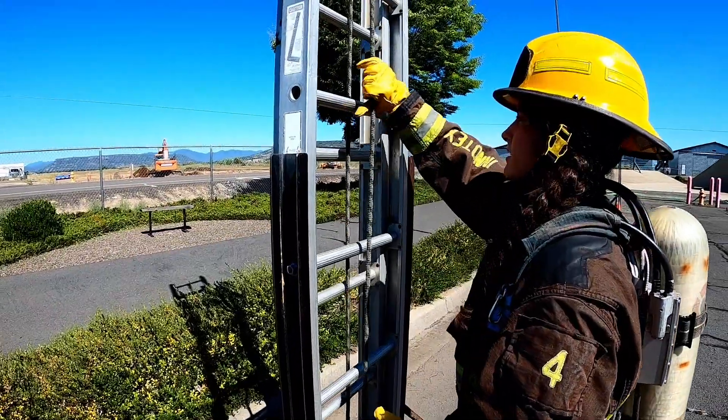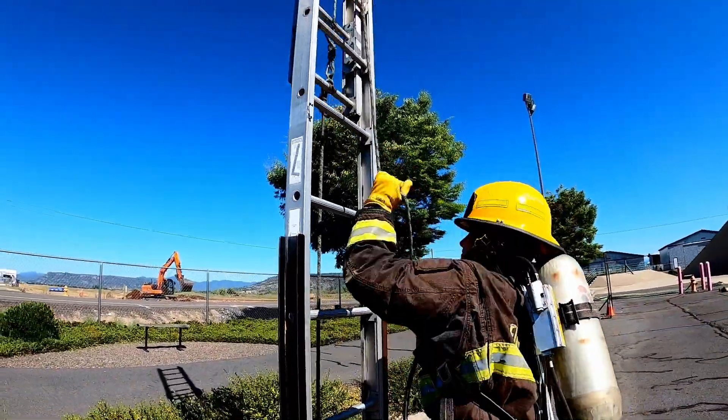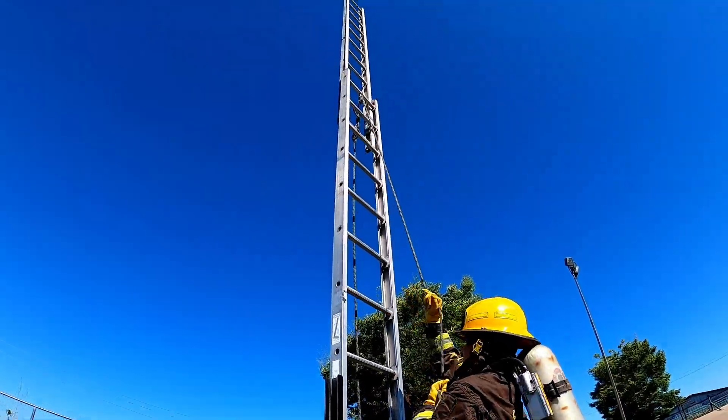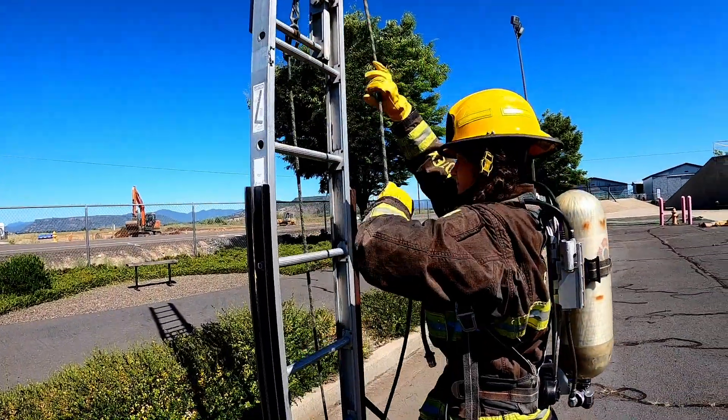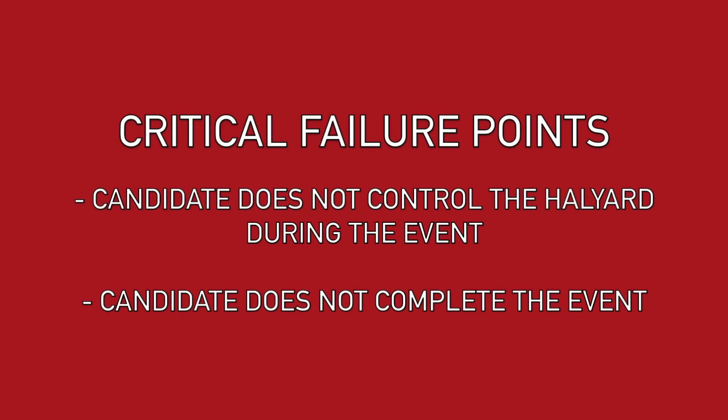During the ground ladder raise, the candidate will raise the fly section of the mounted extension ladder using the halyard. The fly section must make contact with the fly stops to ensure full extension. The candidate will then lower the ladder using an appropriate technique. Critical failure points include failing to maintain control of the halyard during the event or failing to complete the event.